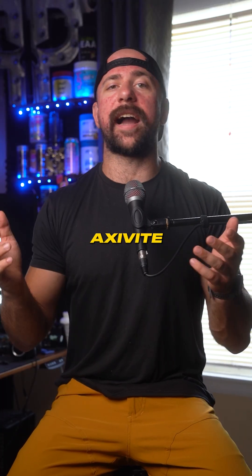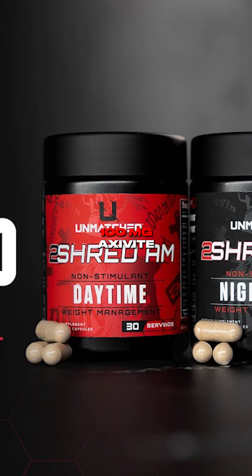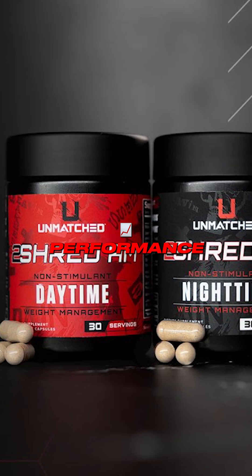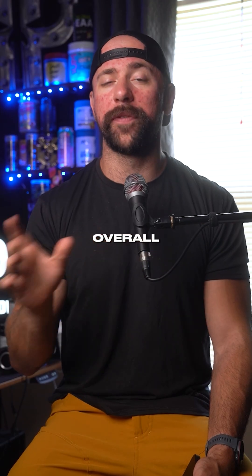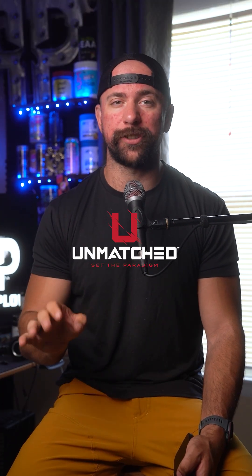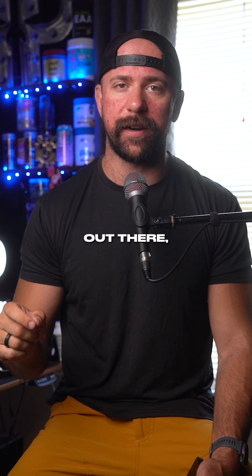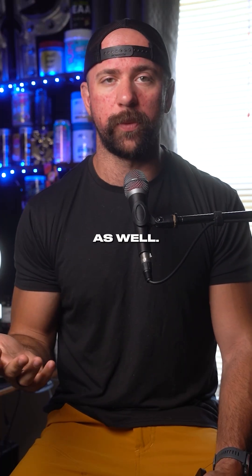The most recent place I've seen Axovite that is really cool and interesting to me is the fat burning stack from Unmatched Supplements from Chris Gethin. With 100 milligrams, it can actually improve performance and fat burning. The formula overall is packed with a lot of really interesting ingredients, and the inclusion of Axovite shows they're paying attention to details — not just fat burning, but also performance.